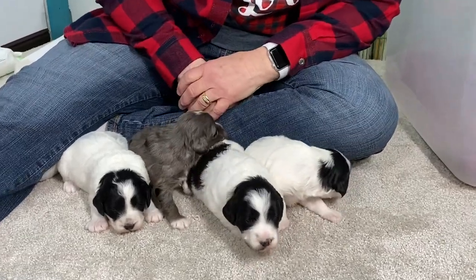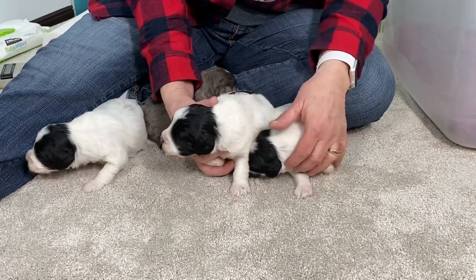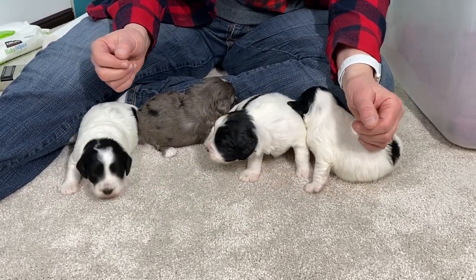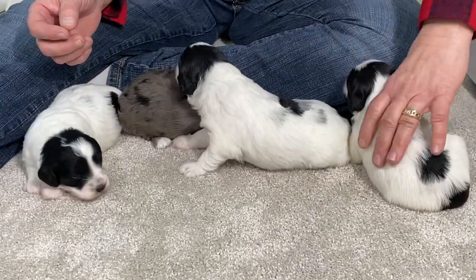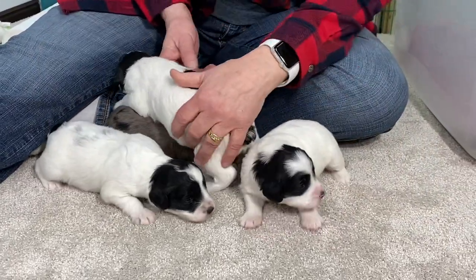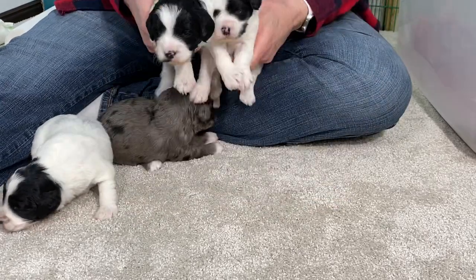Well, good afternoon and welcome down to Windy Hill Kennel. This is Fergie's litter of Schnoodle puppies and these guys are not going to like it down here on the floor very long — they're going to be cold. They are still with mom and they're still really active. They're pushing three weeks old and they're like, where did my warm spot go?